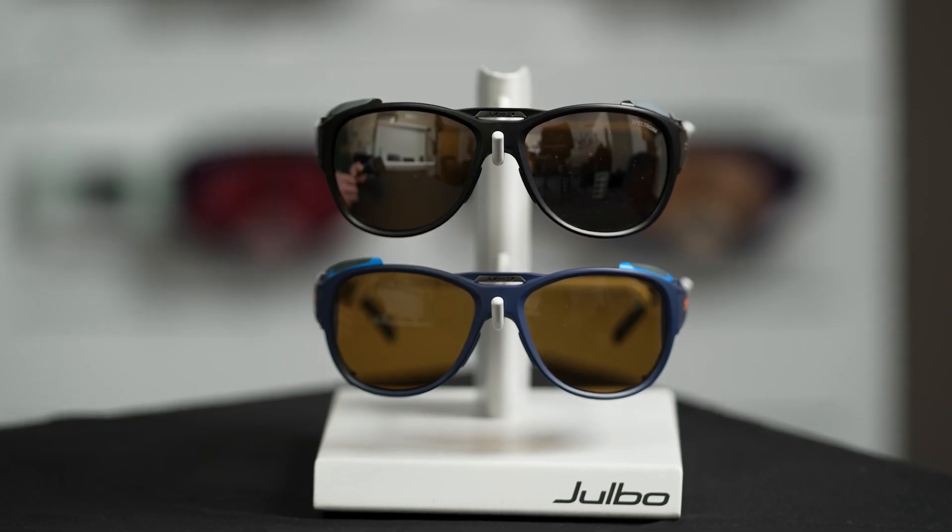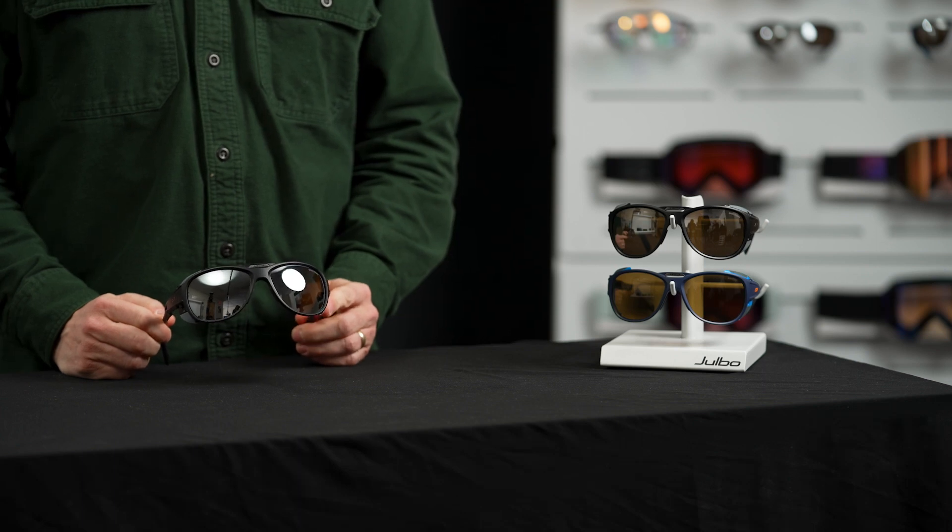The Explorer 2.0 is available in several different colors, with options including reactive photochromic lenses, Spectron polycarbonate lenses, and lenses with polarized or glare control treatments.